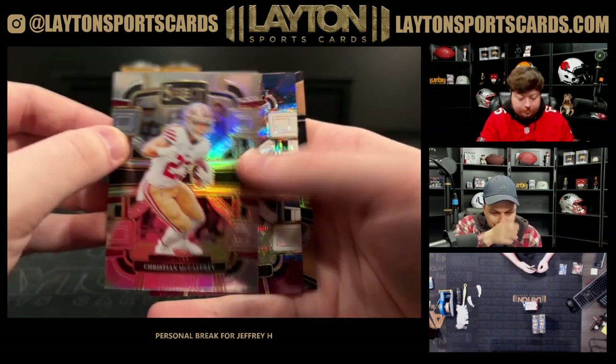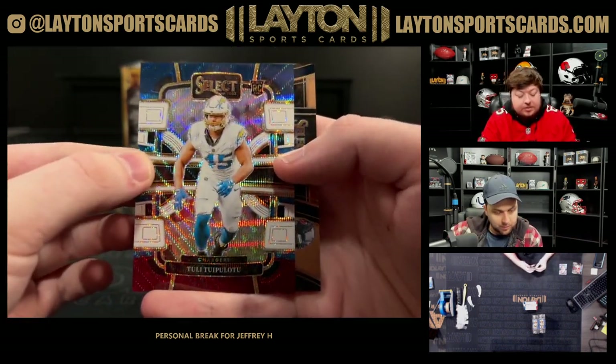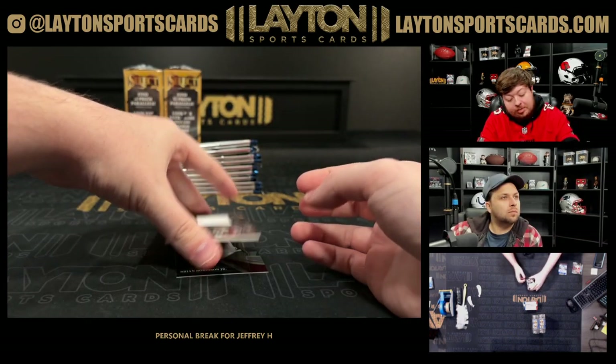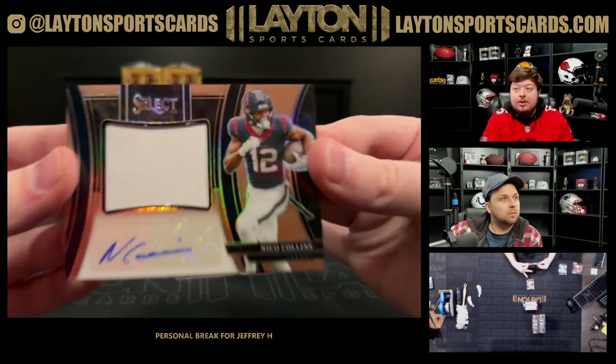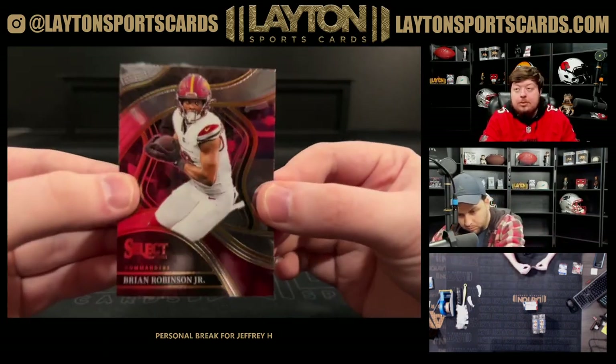Silver CMC. Tupelo on the rookie bronze numbered to 249. Rookie tri-color and bronze patch auto — not RPA, just patch auto — Nico Collins for the Texans numbered to 49. Patch auto there, Nico. Nasty Nico.